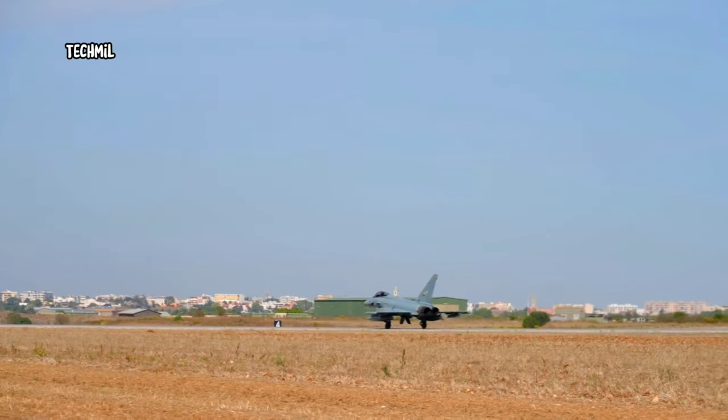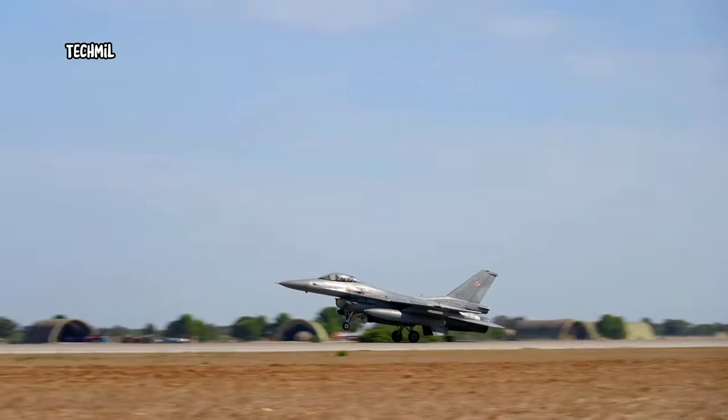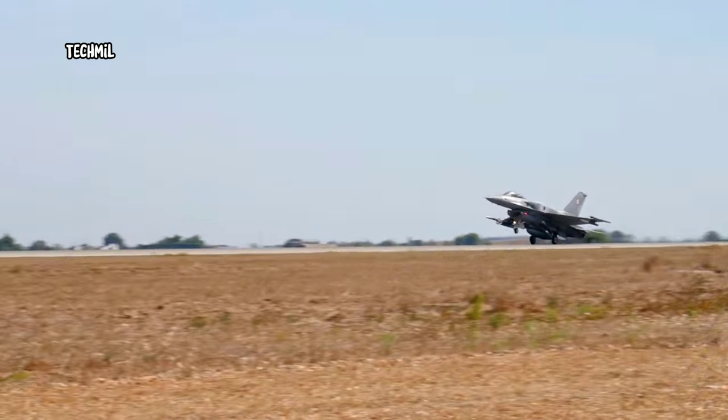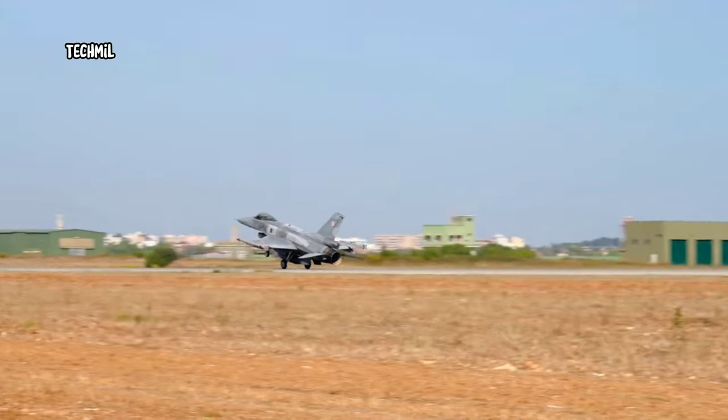The heart of the NATO Tiger Meet is the flight demonstrations. Spectators can witness awe-inspiring aerial displays, formation flights, and aerobatics, all choreographed with precision and expertise.